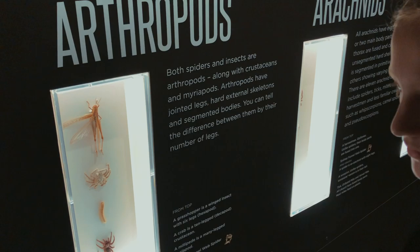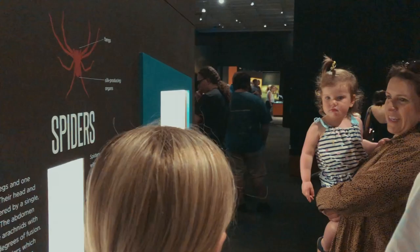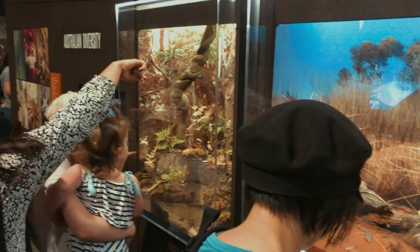Here we learn about the different suborders of spiders and the different characteristics between them. As well as many preserved examples, there are several live species available for viewing. Half the time you spend trying to find them — these ones are quite large though.